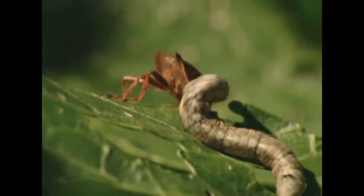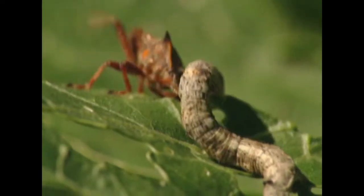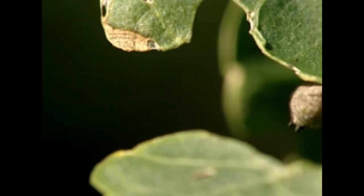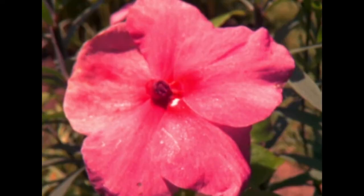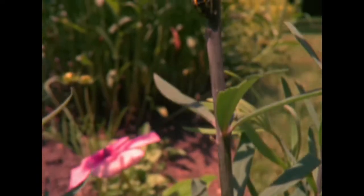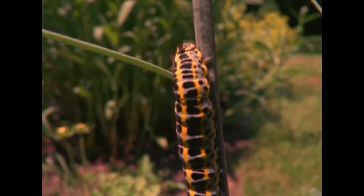For a predator like this stink bug, it doesn't want the struggle to go on too long, because it doesn't want to draw attention to the situation — it might lose its prize or become eaten itself. So what it's going to do is try to drag off its prize underneath the leaf and finish the business in privacy. It's not an easy life being a moth caterpillar, but those that do survive are well worth taking a look at — they're some of the strangest creatures you're ever going to find in your garden.